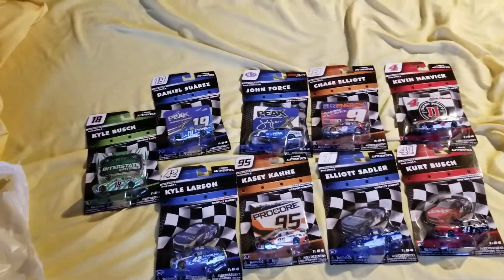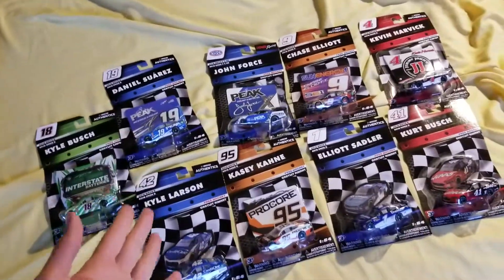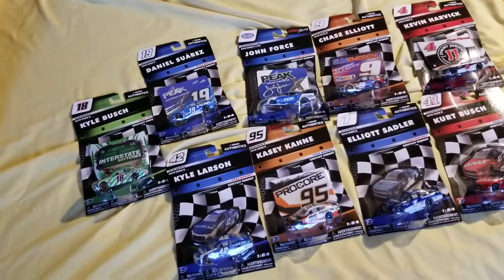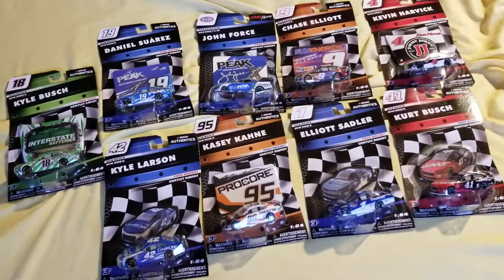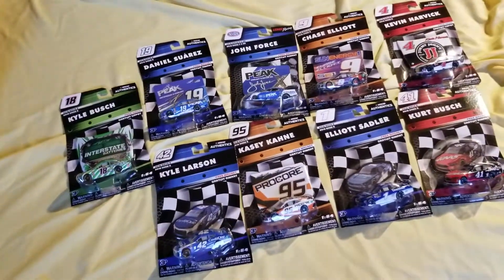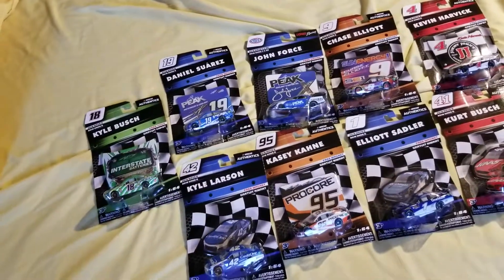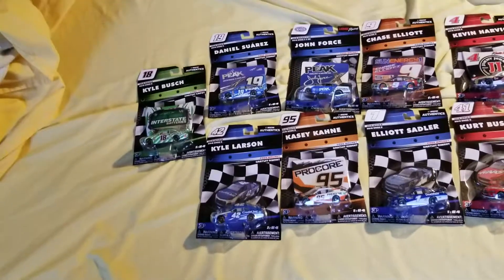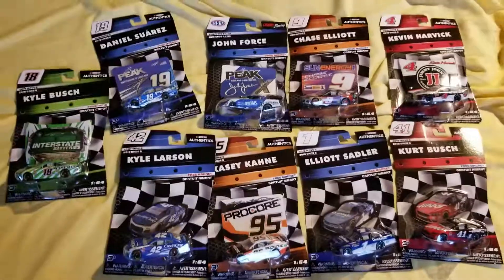Hey guys, welcome back to another video. As you can see, there is a ton here — probably the most I've ever done in one video. The record previously was six; here we have nine cars that I found all at once, which is pretty rare, especially in a part of the country that's not the South and doesn't have a huge NASCAR fan base. This actually came from the same store in Manville, New Jersey, where for weeks and months all they had was the old Daytona 500 wave. Then I went there this morning and it looked freshly stocked, so I cleaned it out immediately — there were like three or four left by the time I left, and ironically about half of those were still the old Daytona 500 cars that still no one has picked up.